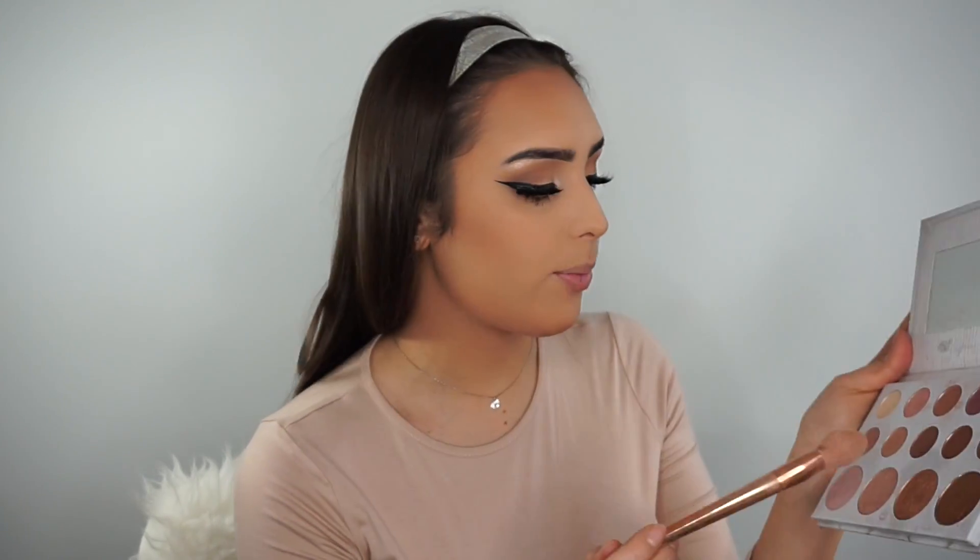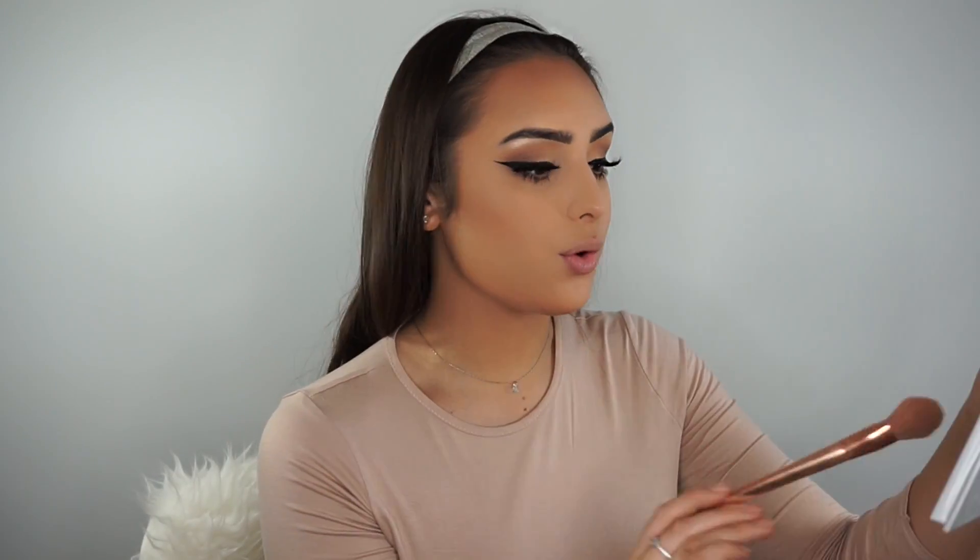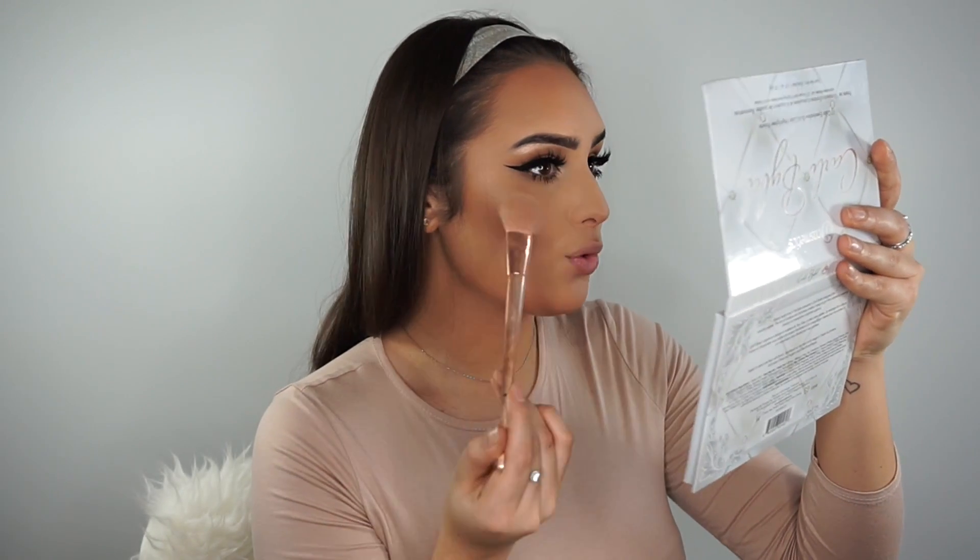For highlighter I'm going back with the Carli Bybel palette and using my favorite shade because you can really build it up, but if you want it to look natural and just a bit glowy you get that look as well. I like to apply it up here and then all the way down. Then I'm going to use my Kiko double baked blush in shade 2 and lightly pop some onto my cheeks. It's not too pink - it's got more of a shimmer to it - it's so beautiful.